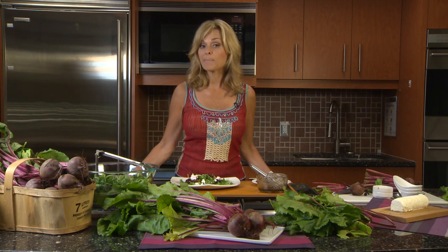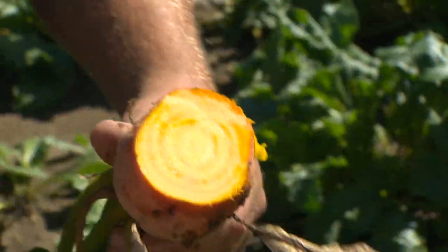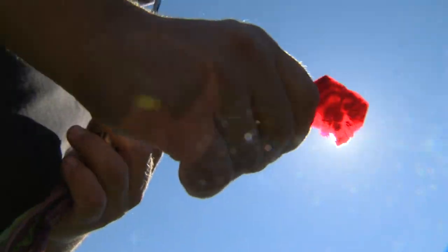Beets are a great source of fiber and potassium, but did you know that the leaves are also edible and good for you? Beets come in a variety of colors and have many health benefits. Antioxidants are directly related to color, so when you have a dark purple beet, you're getting some very beneficial antioxidants.